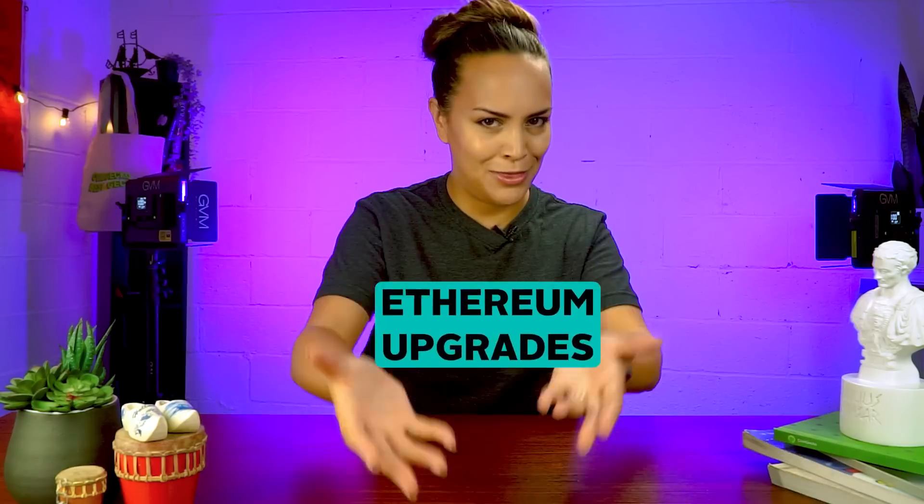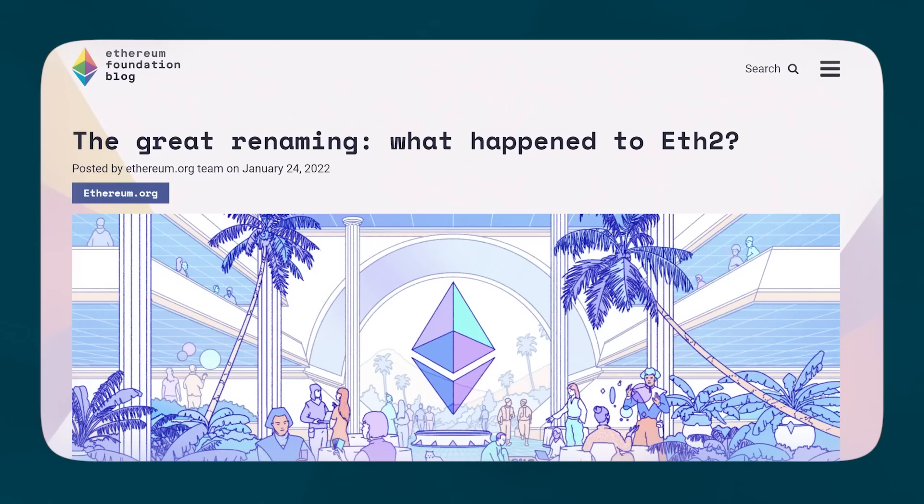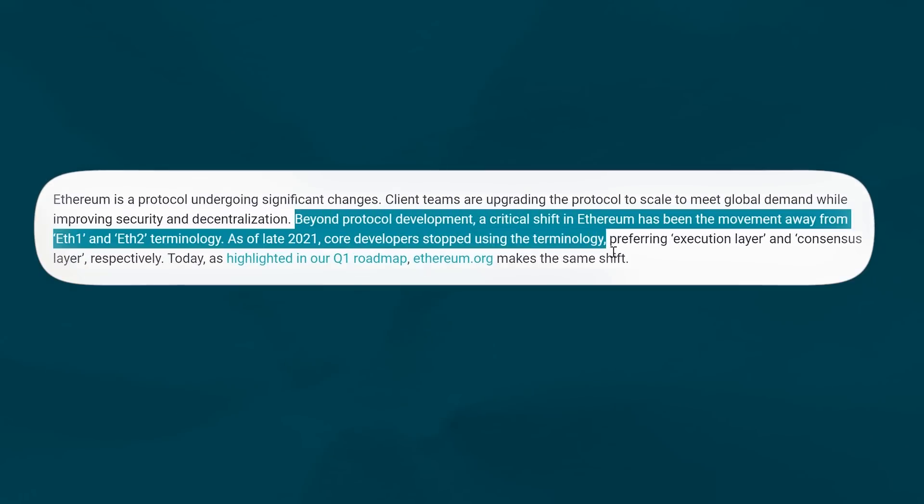So enter Ethereum upgrades. As we've mentioned, the upgrades are not happening all at once — it's not as straightforward as going to the app store and clicking update or replacing one part with another. Rather, the upgrade will take place in phases. Also, to avoid confusion, the Ethereum Foundation deliberately stopped referring to the upgrade as Ethereum 2.0 earlier this year, stating that they intend to reflect the fact that what's happening is a network upgrade rather than the launch of a new network. Let's go deeper into the main three phases of the upgrade.